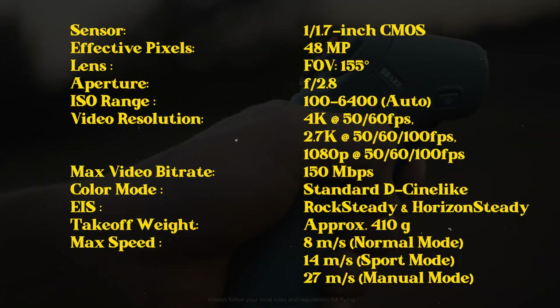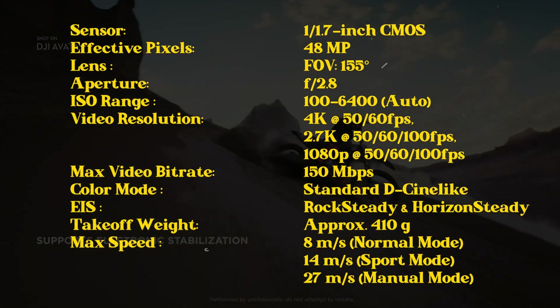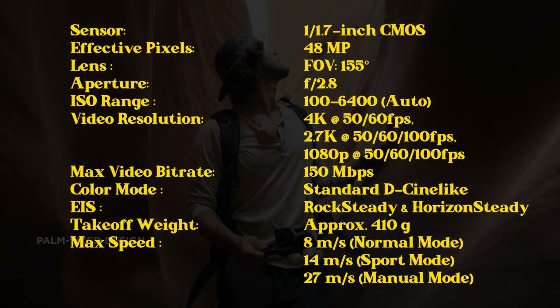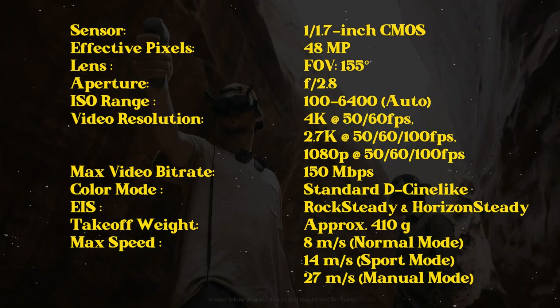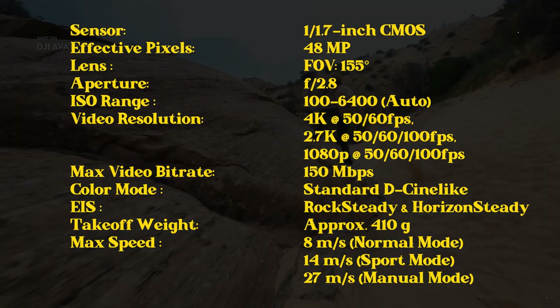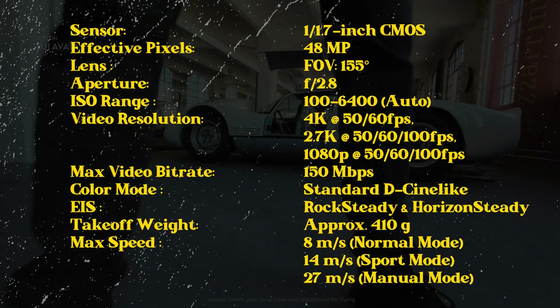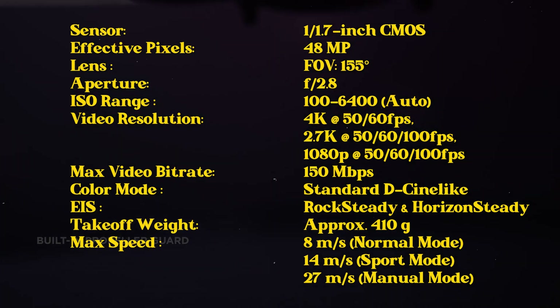Let's look at the specs. We have a 1/1.7 inch CMOS sensor with 48 effective megapixels. The lens gives out a field of view of 155 degrees with an aperture of 2.8. There is a range of 100 to 6400 ISO. And you get to record in 4K at 50 or 60 frames per second, and 2.7K at 50, 60, or 100 frames per second.